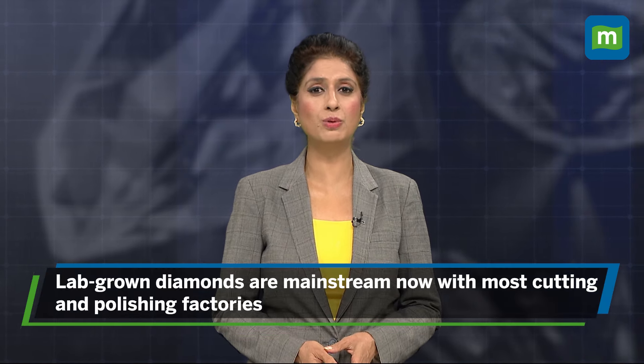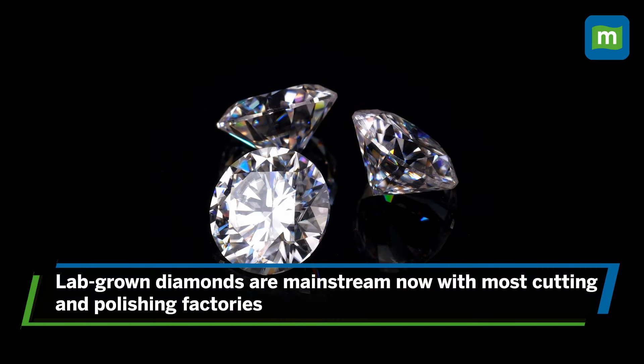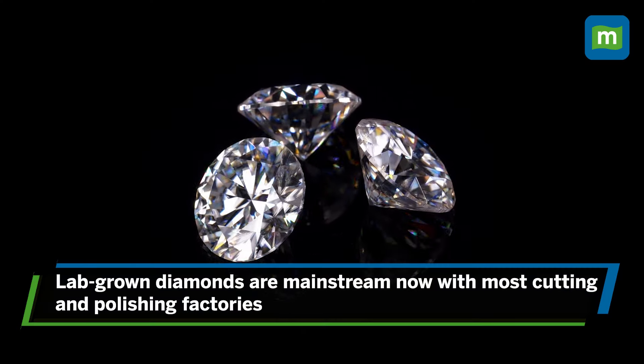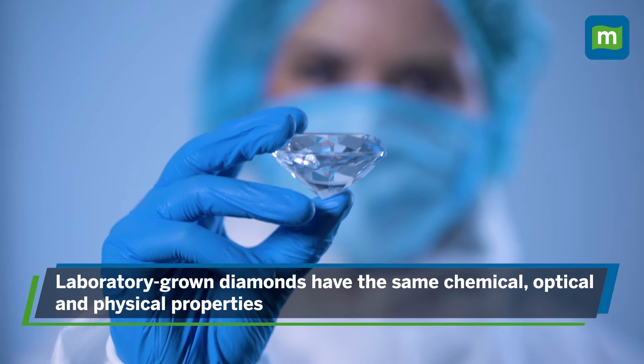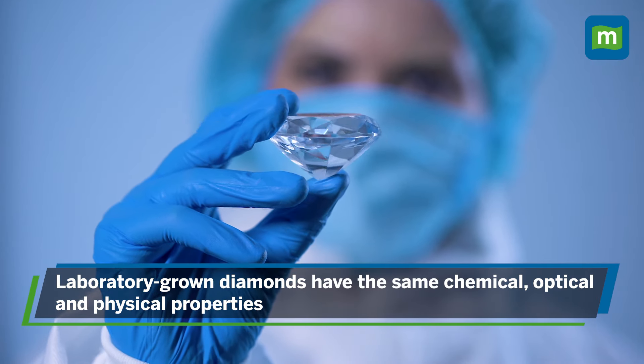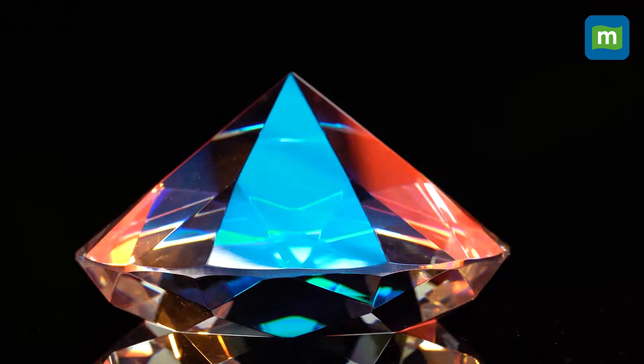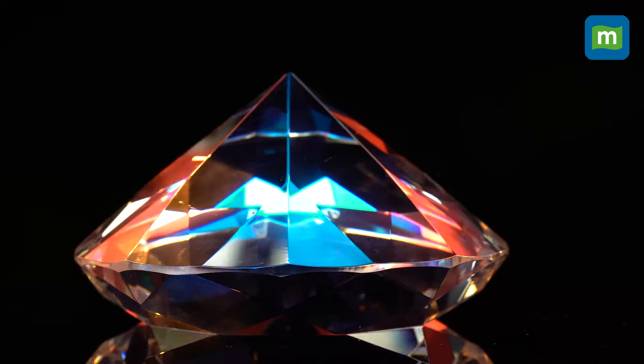Lab-grown diamonds are almost mainstream now, with most cutting and polishing factories creating a vertical for this sector. As jewelers expand from shelves to standalone stores in lab-grown diamond jewelry, laboratory-grown diamonds have essentially the same chemical, optical, and physical properties and crystal structure as natural diamonds.